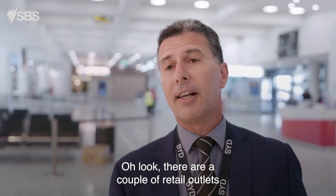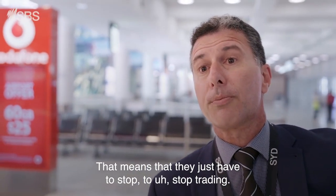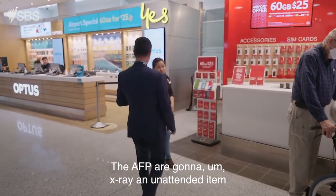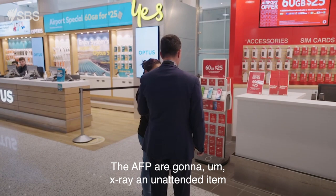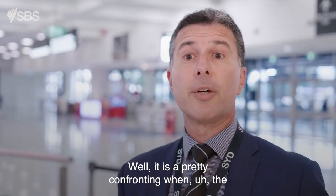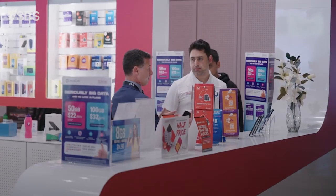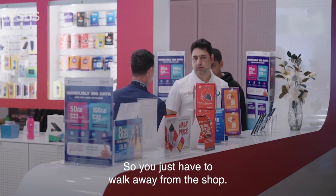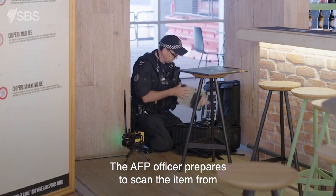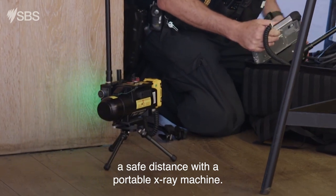There are a couple of retail outlets surrounding this unattended item. That means they just have to stop trading. The AFP are going to x-ray an unattended item and you can't be in the store. It is pretty confronting when the police set up a cordon and start to x-ray unattended items — you just have to walk away from the shop. It does put a bit of fear in our stakeholders. The AFP officer prepares to scan the item from a safe distance with a portable x-ray machine.